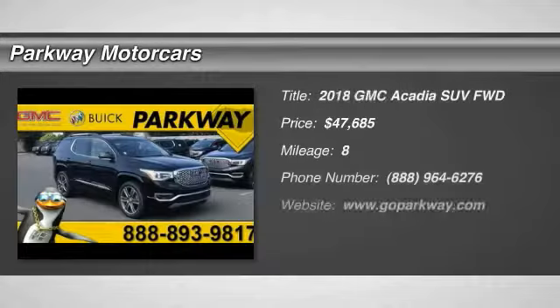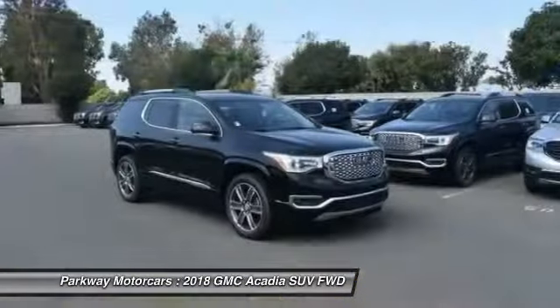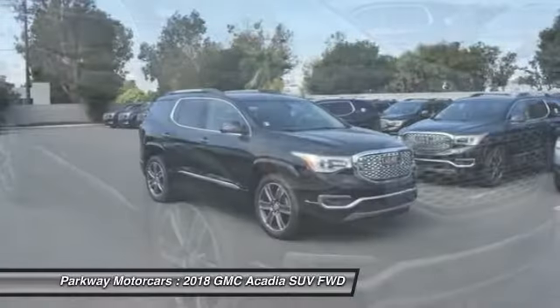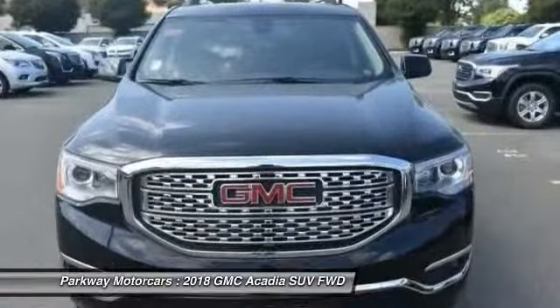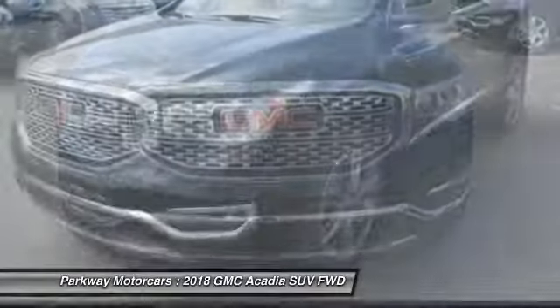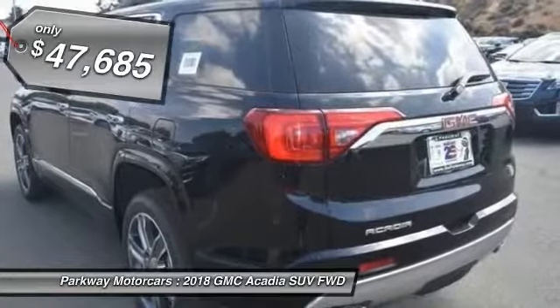Come test drive the 2018 Acadia. The GMC Acadia has great capability coupled with exceptional safety, offering better highway fuel economy than any other eight passenger SUV, advanced technology and thoughtful ergonomics. The Acadia is a premium utility that rejects compromise and is priced below $50,000.